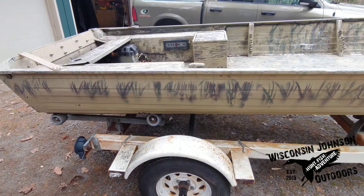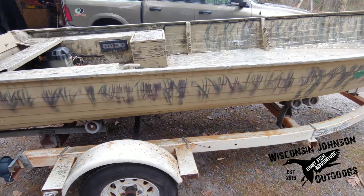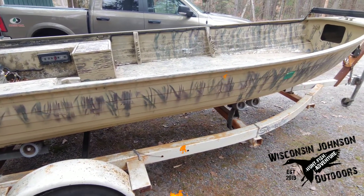Hello everyone, welcome to the newest edition of Wisconsin Johnson Outdoors. The boys and I just went and picked up this boat. We're going to go through it and take a look, so stay tuned.